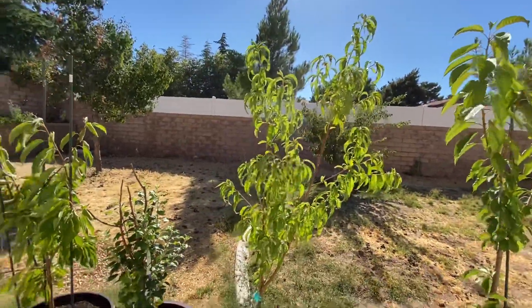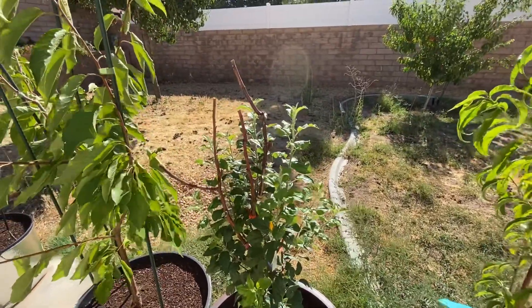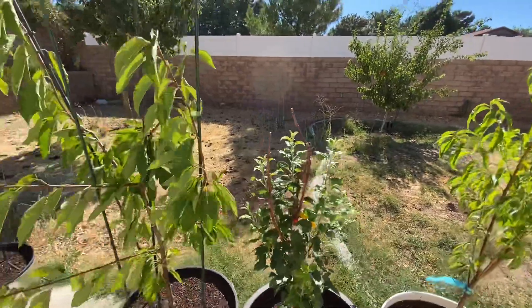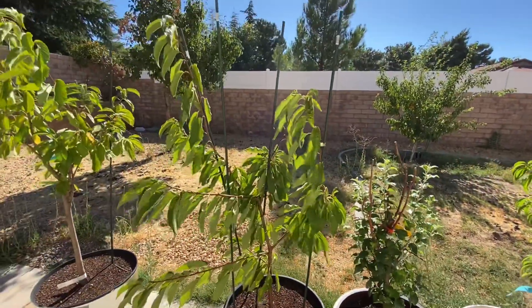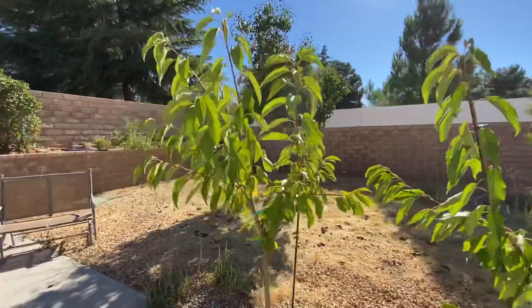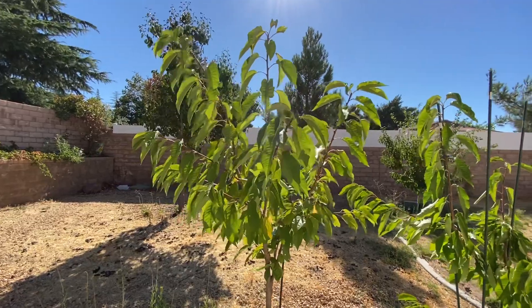Saturn peach, random apple tree. This one keeps getting covered with aphids — I just spray them off and most of them don't seem to be able to make it back. This is the Stella cherry and this is the grafted cherry: Rainier, Lapins, and Stella.